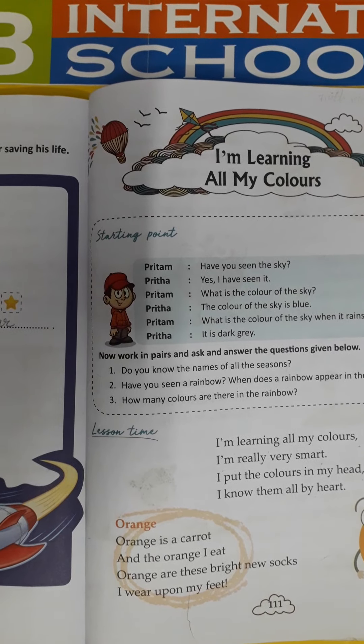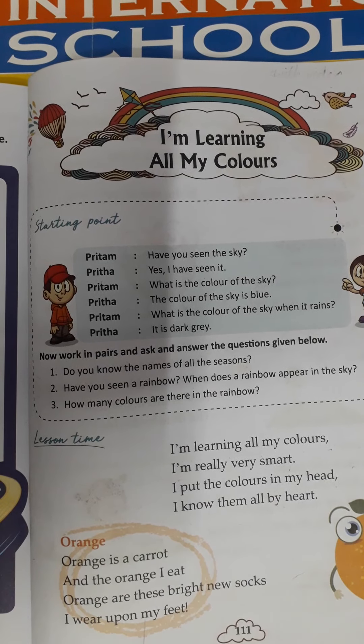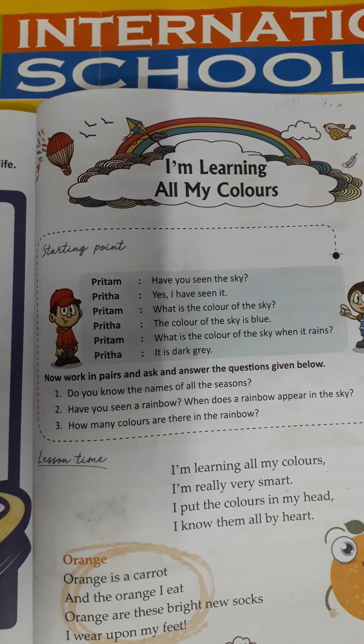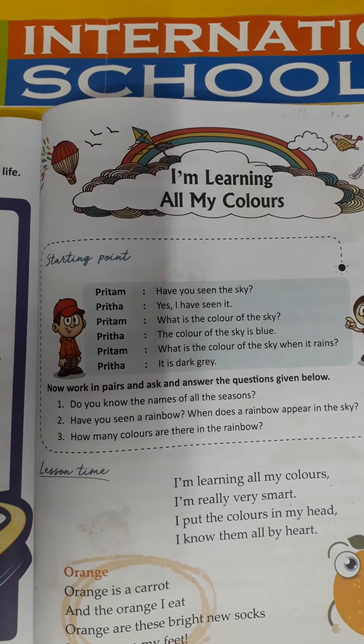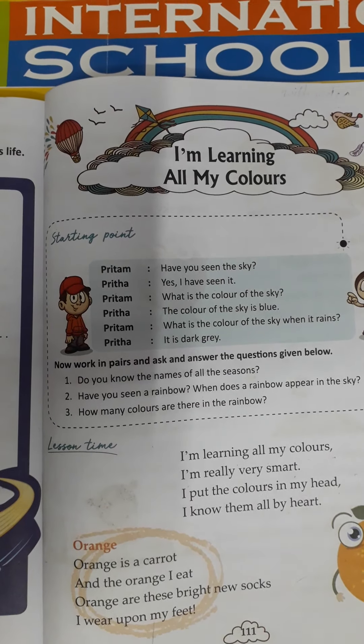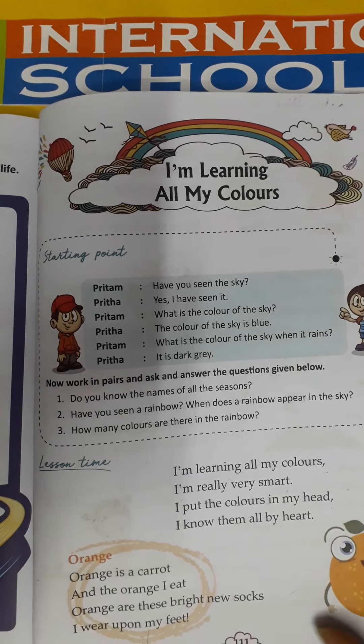Orange is a carrot, and the orange I eat. Orange — orange की होता है, संत्रा जो हम खाते हैं, और carrot कौन से color की होती है — orange color की. Orange are these bright new socks, और यह जो new socks हैं यह किस color के हैं — orange. See, this is orange color. Which color is this? This is orange color. I wear upon my feet — और मैं मेरी पैरों पर orange color की new socks पहनता हूँ.